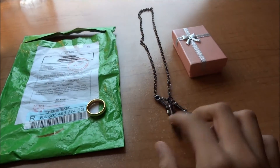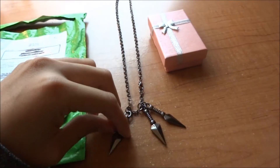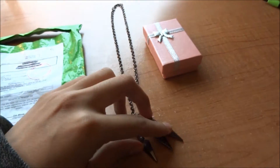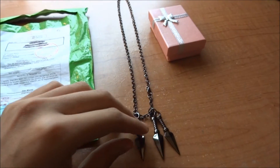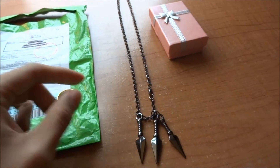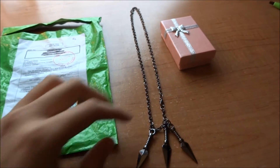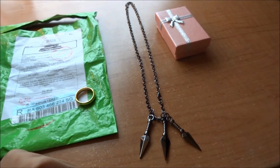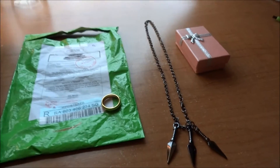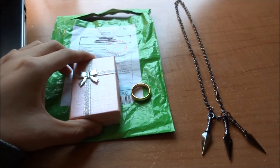This necklace here is from Naruto — they have a lot of Naruto themed merchandise. These are kunai knives, and they put three of them on this necklace. It's really cool because if you're a big Naruto fan, you know what these kunai represent. This was a lot cheaper — not like $50 or anything, I would say around $10 to $15. And this is actually the box the ring came in, which was pretty neat.